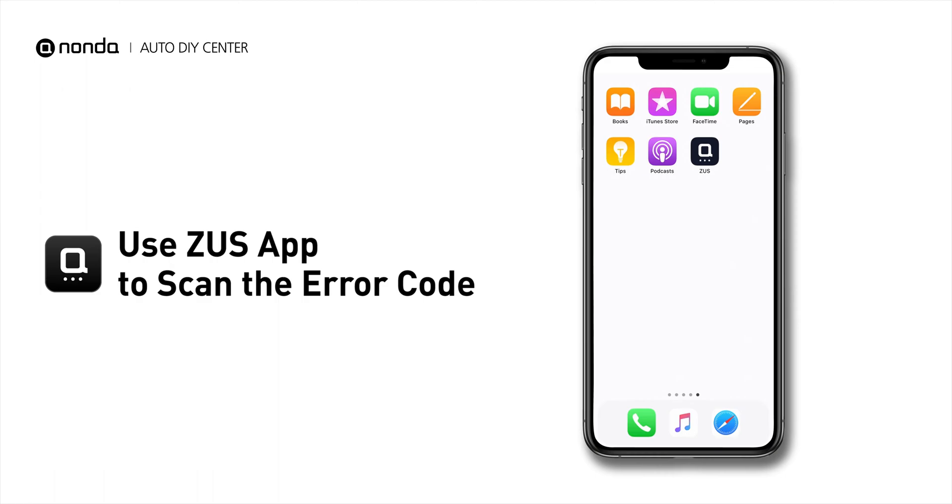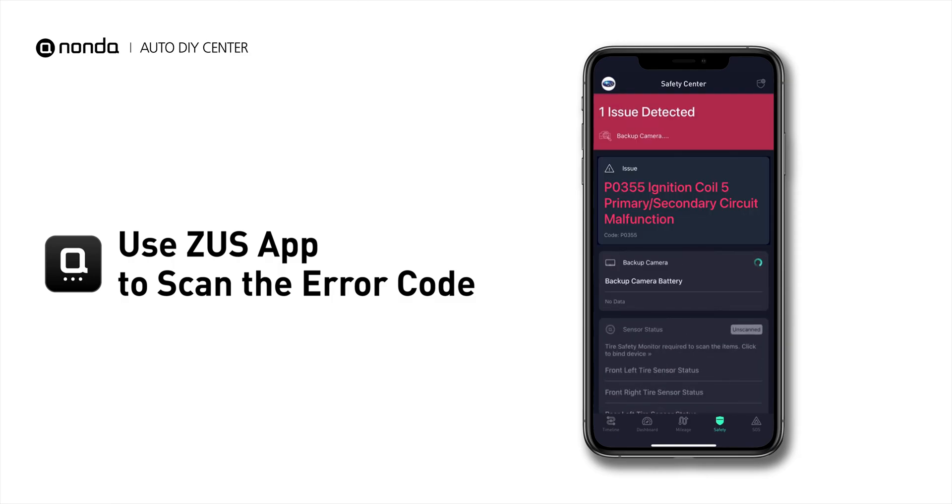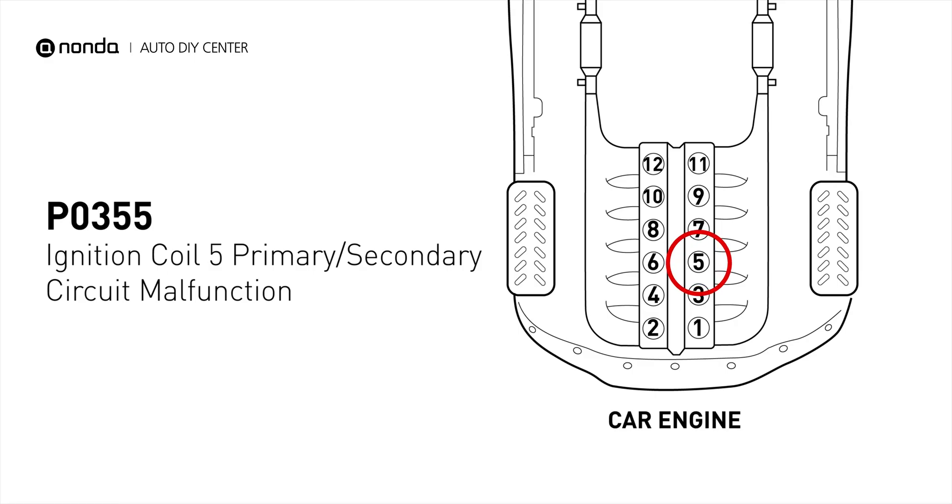Use the Zeus app to scan your vehicle and see the error code P0355. It indicates that the powertrain control module has detected a malfunction in the circuit of the engine's ignition coil at cylinder number 5.